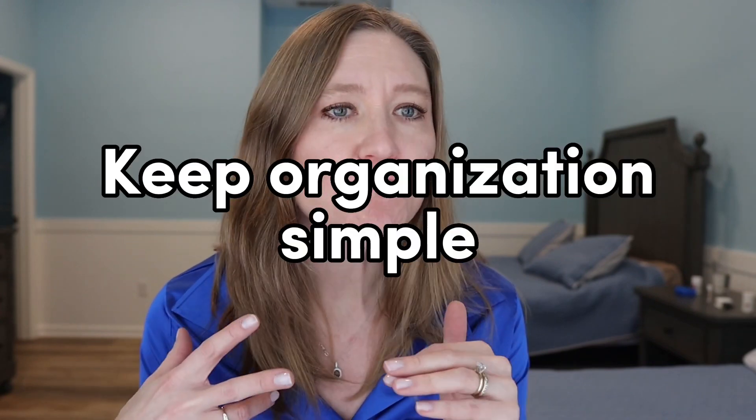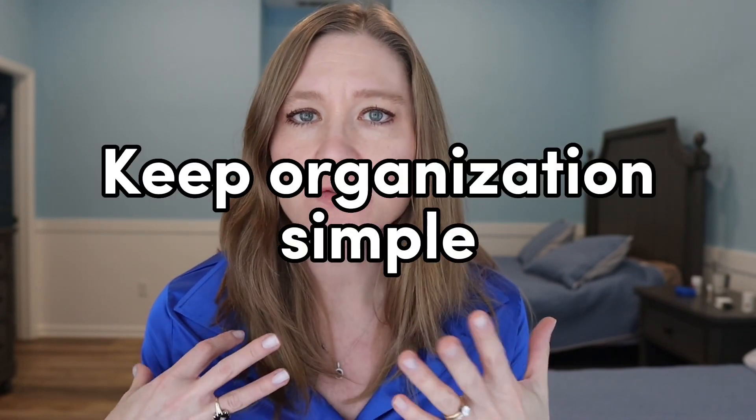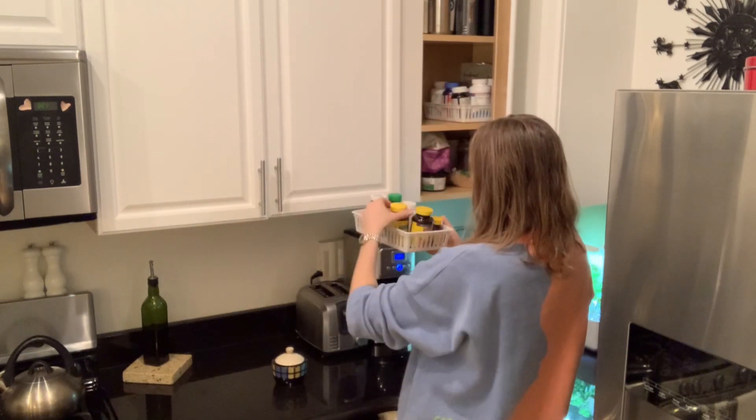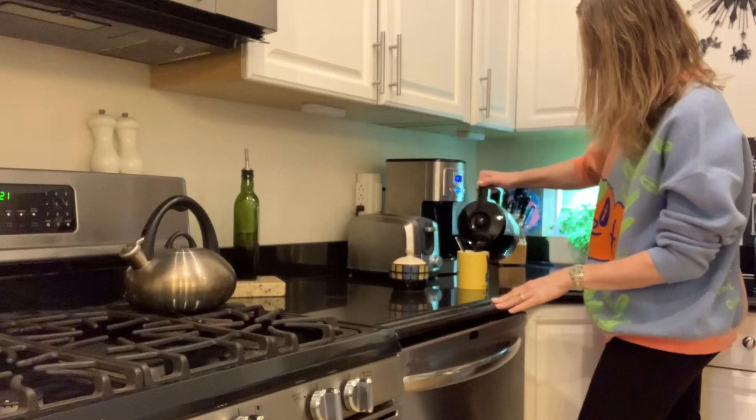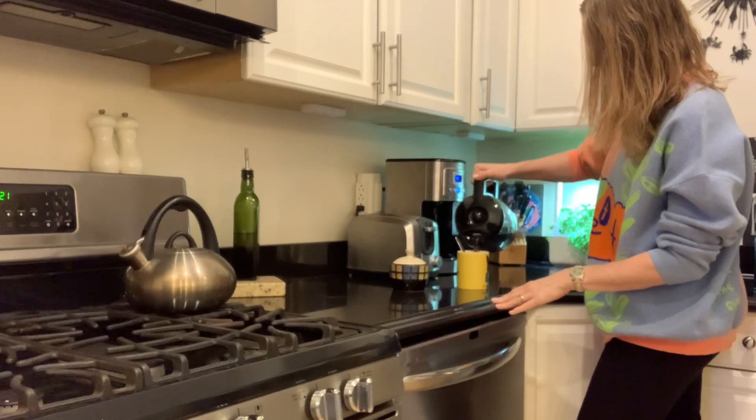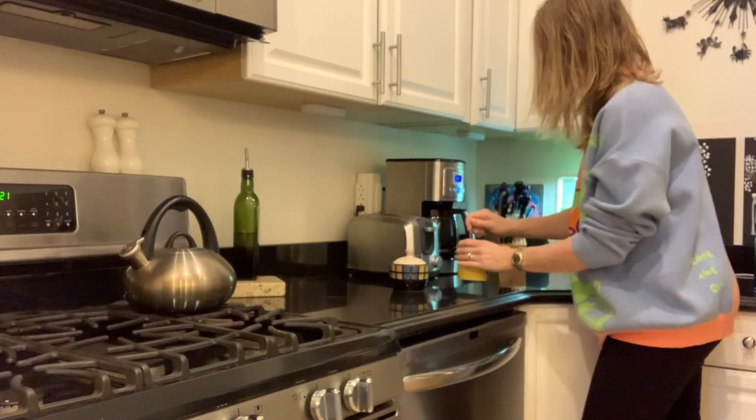My first tip is to keep organization simple. I think about the things I like to use every day, where I like to use them, and then make those things accessible. For example, if you take vitamins every day, keep your vitamins right in your kitchen, maybe next to your glasses. I only keep things on the kitchen counter that I use every single day — like our toaster, coffee pot, or bread box.